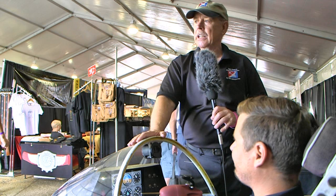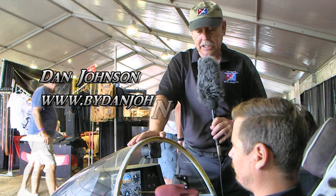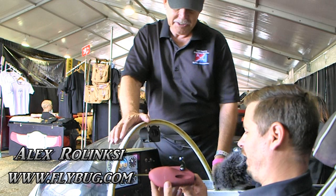We're here at the Deland Sport Aviation Showcase — it's the final day of three days, another beautiful day. We've come inside the tent because I wanted to look at something I've had a hint about in the past, but now I'm ready to see what appears to be a full project. I'm Dan Johnson and I'm talking with Alex Rolinski. Alex has got a new venture called Wing Bug. Welcome, Alex — tell me what that thing you've got in your hand is all about.